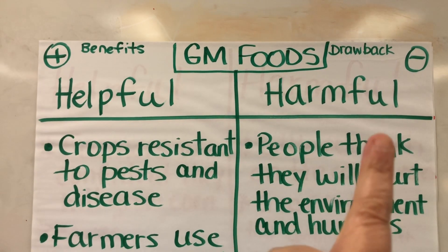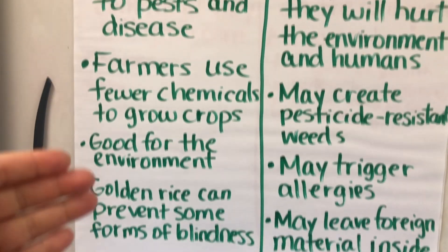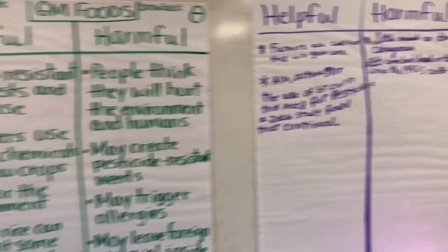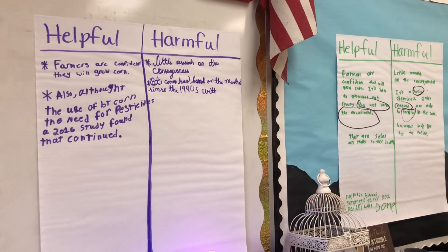For my afternoon class, which is my ESOL class, I created an anchor chart on the board to help them think about how genetically modified foods are helpful and how they are harmful, connected to the activity they were working on last week Friday. Here is that anchor chart — we have helpful, harmful, benefits and drawbacks for GM foods. These are the helpful versus harmful posters the students were working on for the anchor text about genetically modified corn, BT corn.